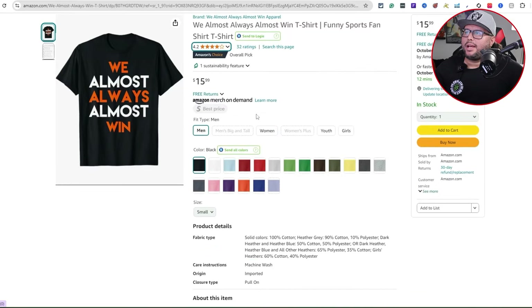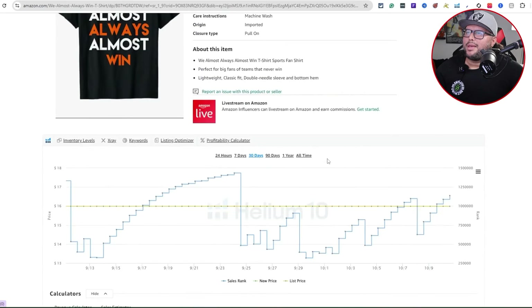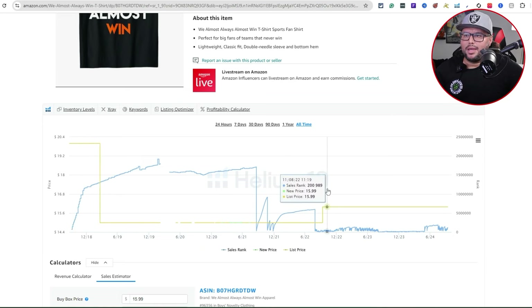The shirt is $15.99 and you can see all the color options and different mockups. Looking at the all-time sales BSR chart, it made its first sale in 2018, kind of got lost in the algorithm for a while, then started making consistent sales again. In 2022 it sold consistently every single year, dropped down, then started selling again. In 2023 it was consistently selling, and going into 2024 it shot up a bit.